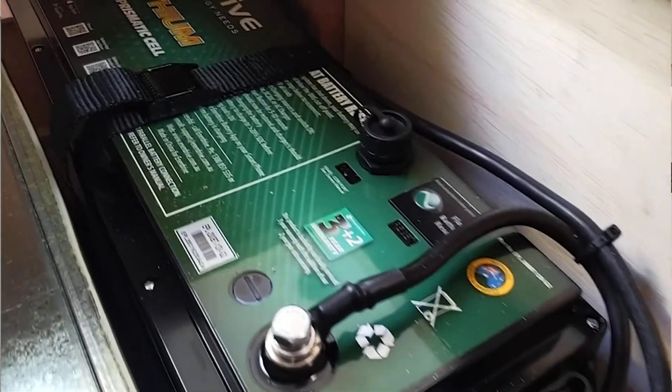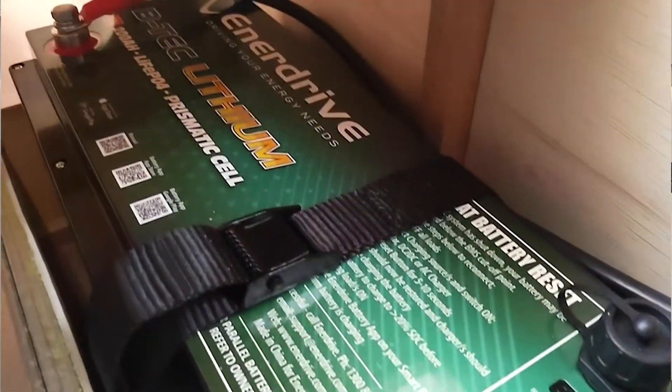They want to go off grid, so starting with the battery: we fitted a 200 amp hour BTEC Enerdrive lithium battery down under, and there is capability for a second one as well.